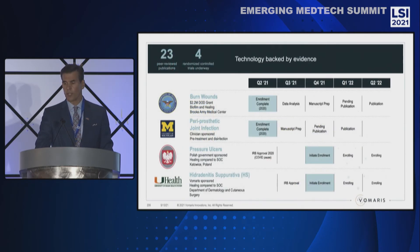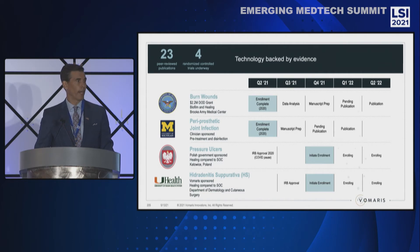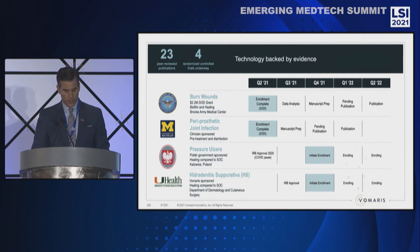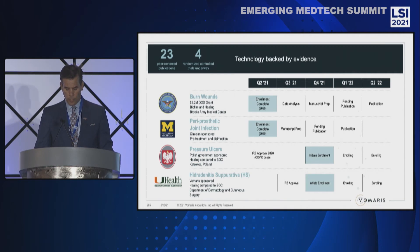Our body of evidence continues to grow. We have a burn study with the Department of Defense, 23 peer-reviewed publications, and four randomized clinical trials in progress. The Department of Defense trial is a $2.2 million grant. Enrollment in this blinded randomized trial has been completed, and we expect results in Q2 of this year. We also expect results from the University of Michigan study, which has also completed enrollment, and we have two additional trials to begin by the end of this year.